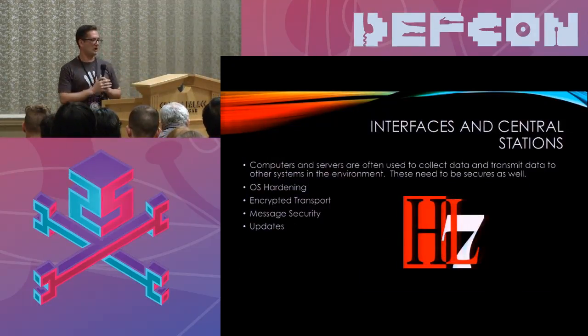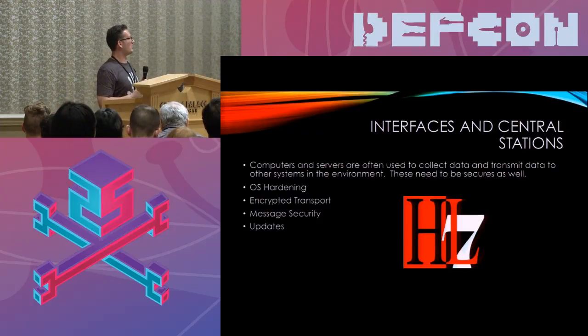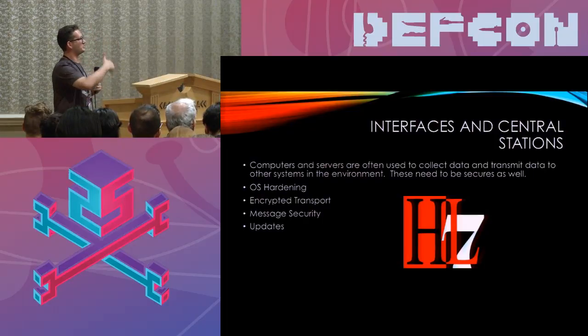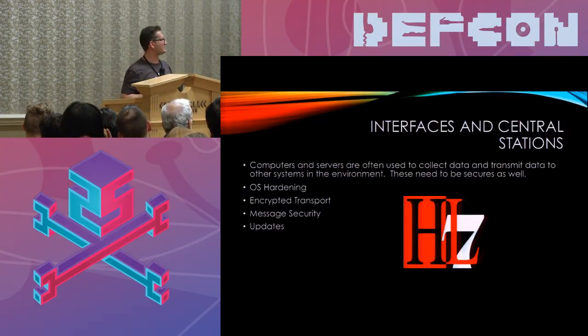Another thing you'll find in a lot of medical device deployments is interface or central stations that the devices connect to. A central station is basically a computer that collects and analyzes data from a series of devices — like heart monitors — and may also function as an interface that sends data to your medical record system. Even if you have proper network segmentation for your medical devices, this interface device is a potential weak point because it links your production network to your isolated medical device network. Proper steps are needed here: standard OS hardening, encrypting data in transit, message security, and keeping all software as up to date as possible.